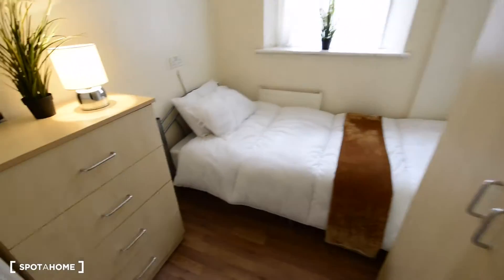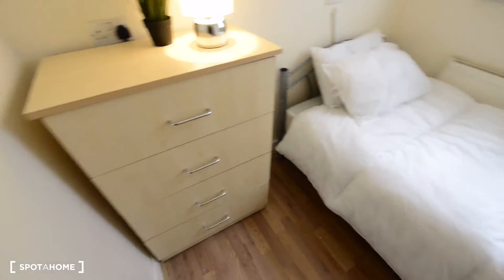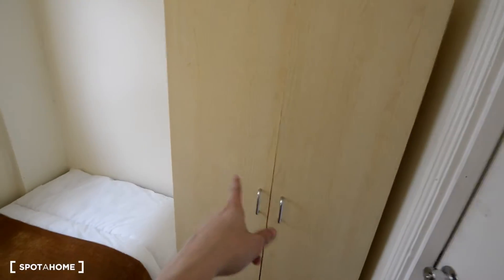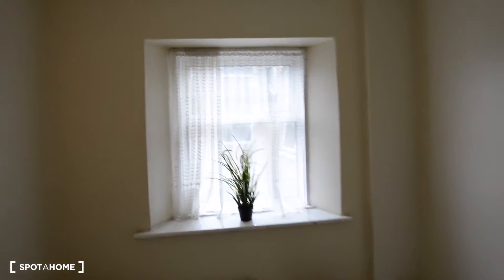So here to the right we are going to have a small single bedroom. We have chest of drawers, the single bed, we also have a wardrobe, and that's the window to the backyard.